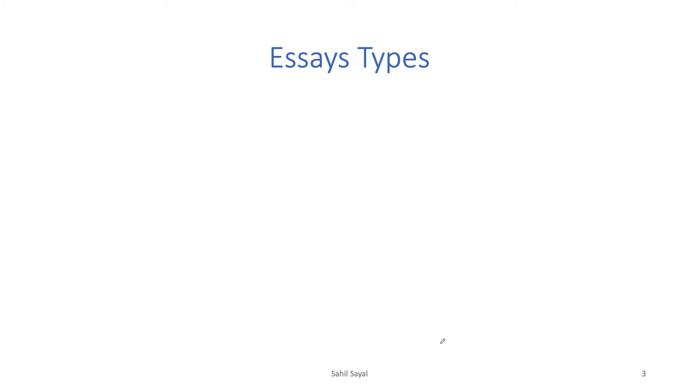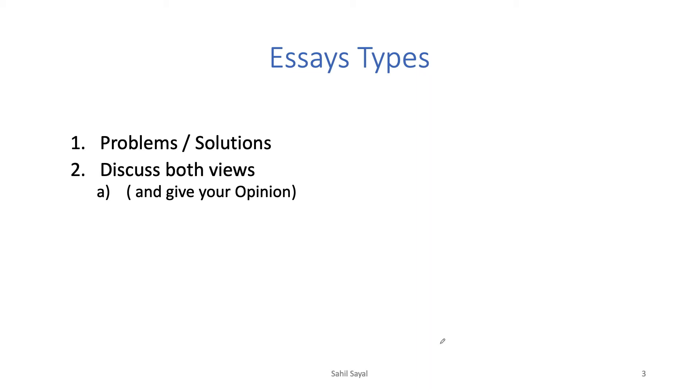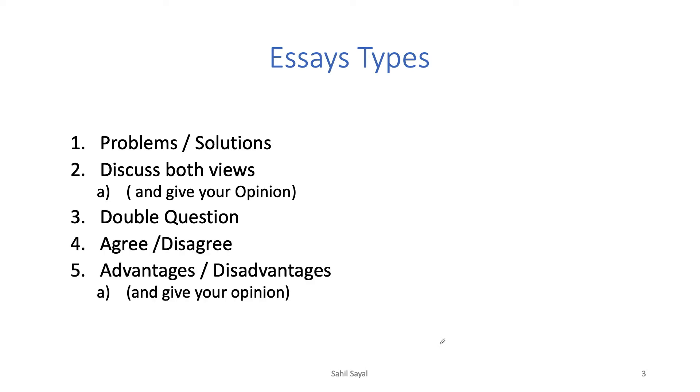Now let's talk about essay types. The first can be a problem and solution. The second can be discussing two views — for example, discussing online classes from one perspective and then the opposing view, then giving your opinion. There can be a double question, an agree/disagree type, an advantages/disadvantages type, or advantages plus your opinion. These make up about seven types of essays in total.